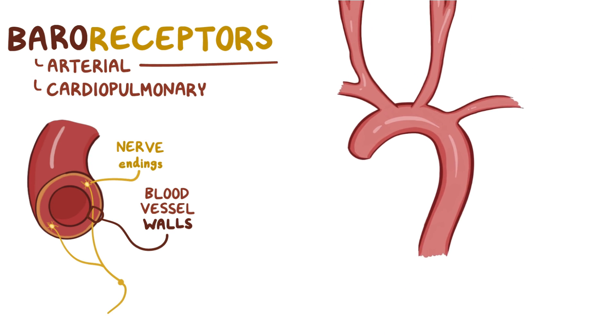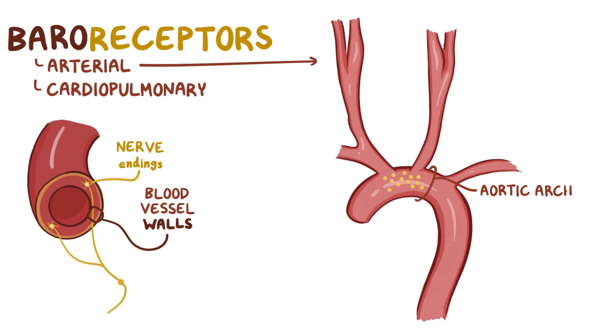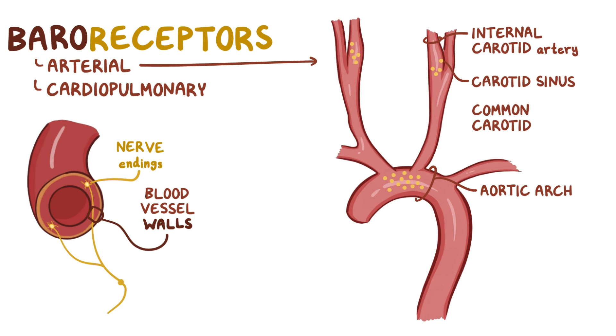The arterial baroreceptors can be found on the wall of the aortic arch as well as on the wall of the carotid sinus, which is basically a bulge of the internal carotid artery just above its split from the common carotid artery in the neck.